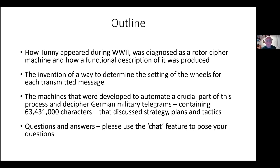The outline of my talk is that I shall talk about how Tunny appeared, the way that a method of finding the start position of the wheels for a particular transmission was worked out, and the machines that were developed to automate a crucial part of this process — which led, by the end of the war, from February 1944 to May 1945, to some 63 million characters of German military telegrams at the very highest level being deciphered.